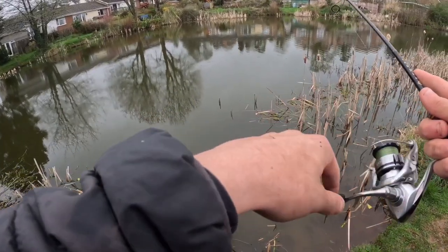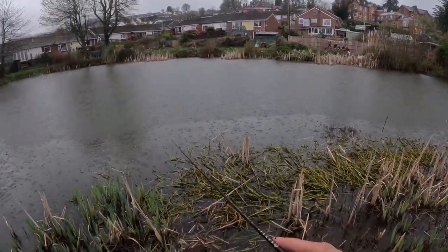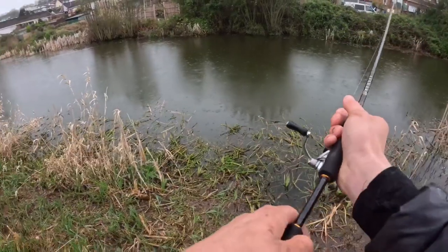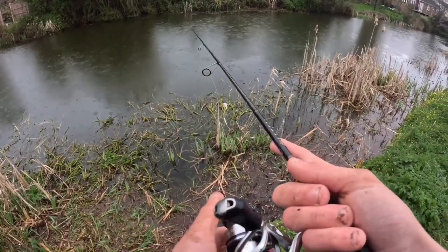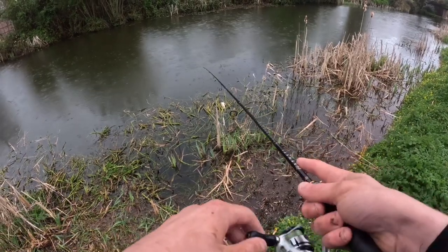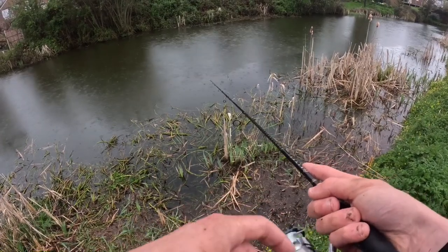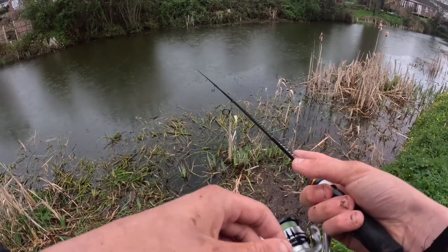Here comes the rain - I'll fish on through it. All I'm fishing with now is a little paddle tail, it's the LMAB - can't remember the exact name but it's their little paddle tail in the smallest size. Hoping for a few perch, and obviously another pike would be lovely, but I haven't got a leader on so I can't hope for too big.